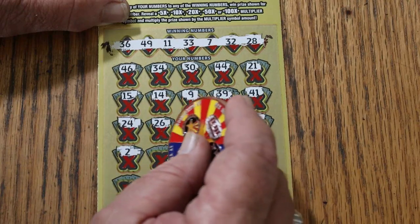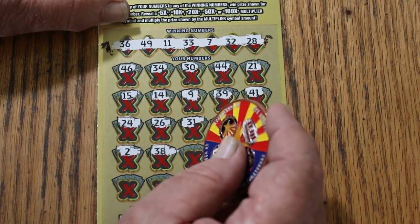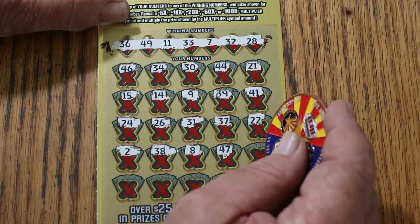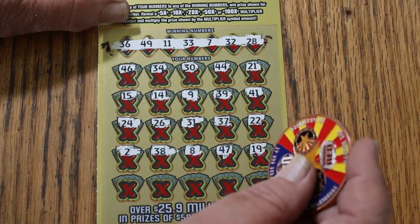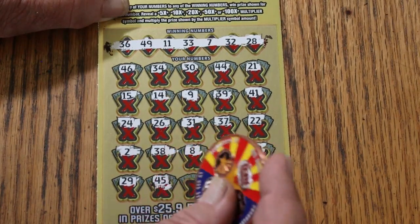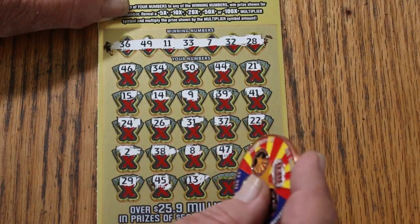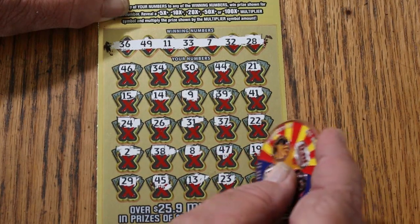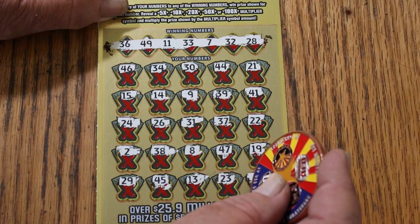42, number 2, 38, 8, 47, 19, 29, 45, 13, 23, 12 in the corner.